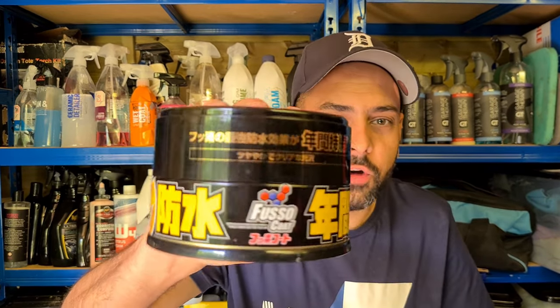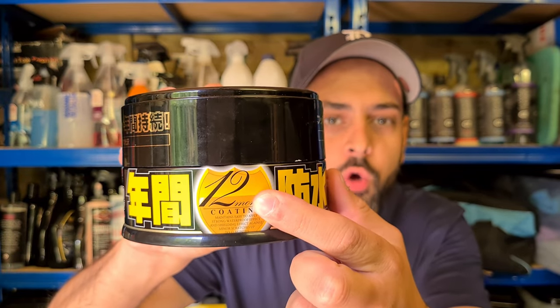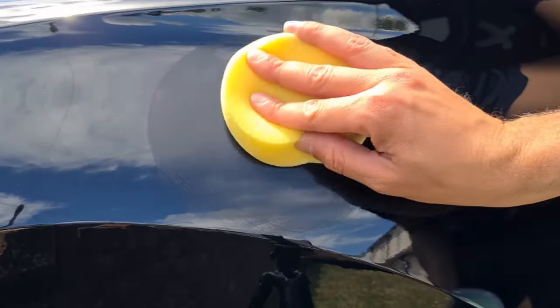So let's dig right into it. The wax that lasts up to 12 months is Soft 99 Fusso Coat. This is actually their 12-month wax — you can see here it does say 12 months. Not only is this going to give you some crazy hydrophobic properties, it's also going to give you some gloss and durability that we all absolutely love.